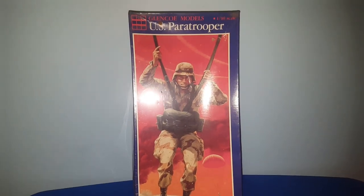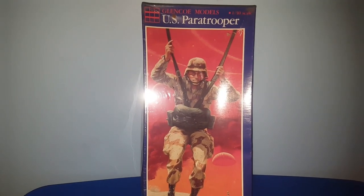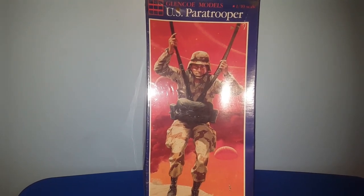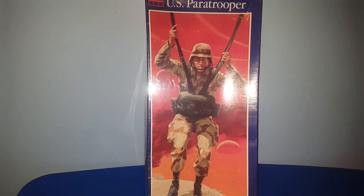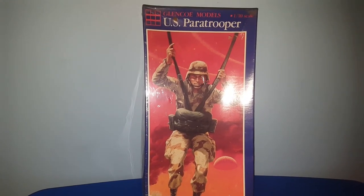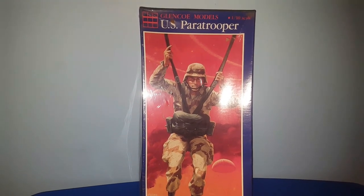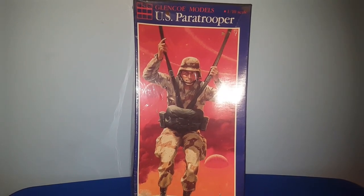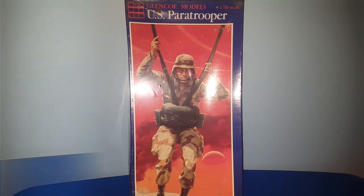This is a 1991 U.S. Paratrooper Glencoe model. Unfortunately the reception in this mall is very bad and I'm not able to look stuff up, so I really have to take my chances with things — and this was one that I did. I spent $5. I looked it up when I got home and it's only worth about $17, so that's probably what I'll end up listing it for, but that's perfectly fine because it's still more than what I spent on it.